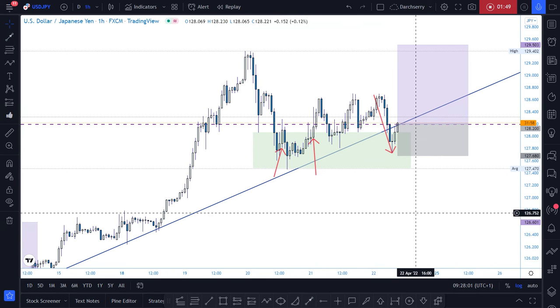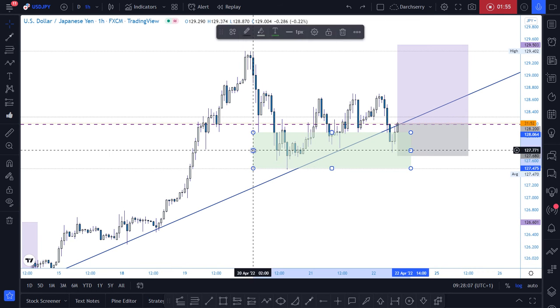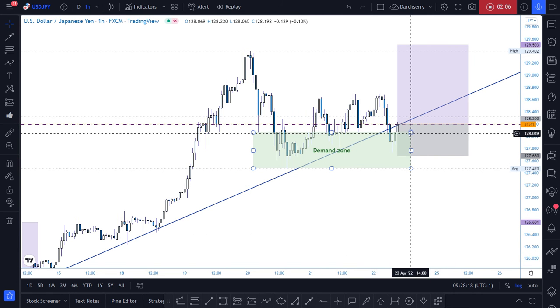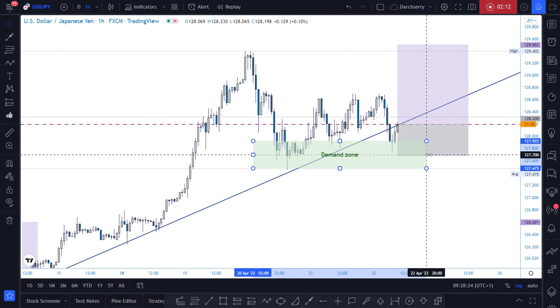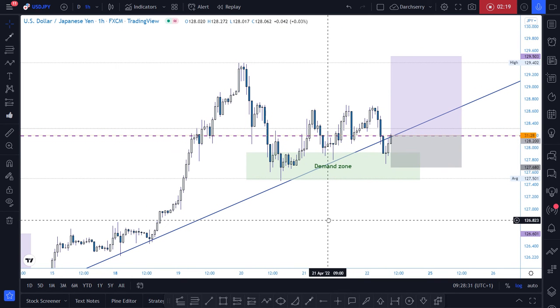This implies that this zone, highlighted in green, is a very strong demand zone. Considering this strong demand zone, and at the same time the bullish trend line, we want to be thinking of buying opportunities at this junction.